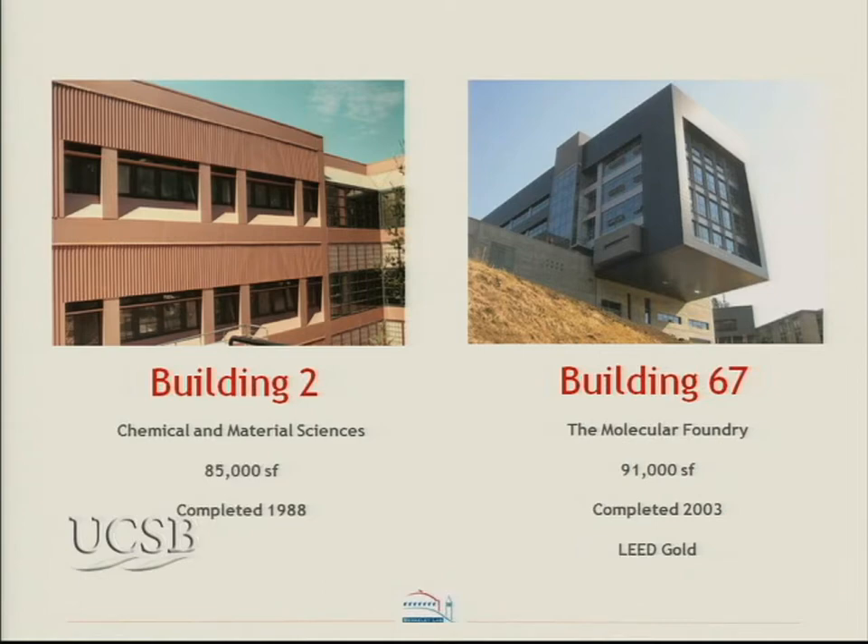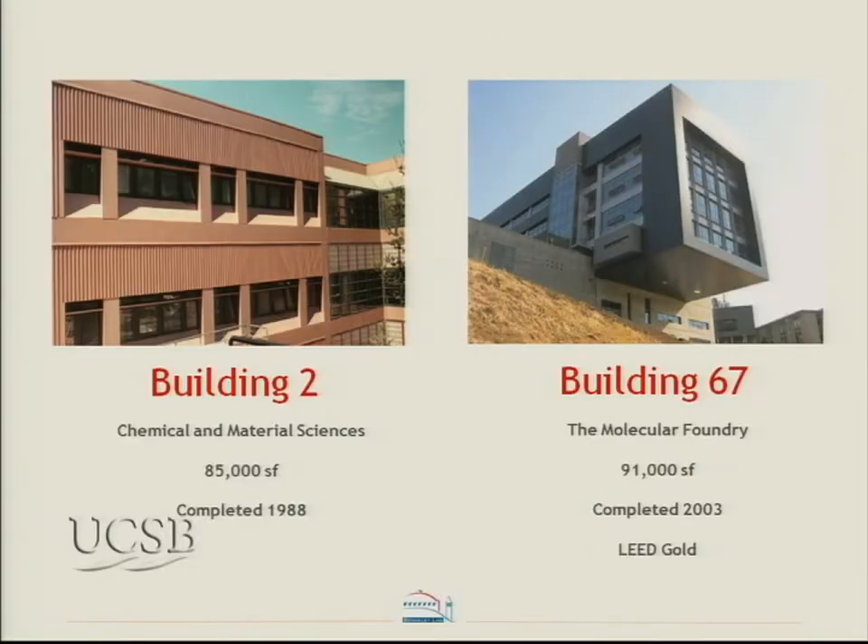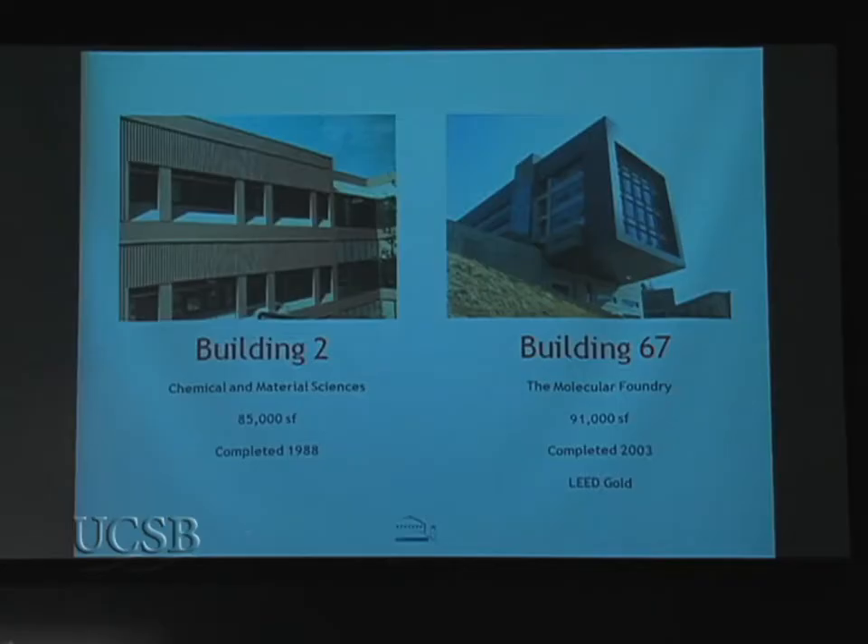Once we did portfolio analysis, we identified six or seven buildings to examine with action-oriented benchmarking. Today I'll present two buildings in particular: Building 2, Chemical and Material Sciences, about 85,000 square feet completed about 20 years ago; and the Molecular Foundry, a more recent building that appeared on covers of architectural magazines, quite distinctive, and which received a LEED Gold certification.